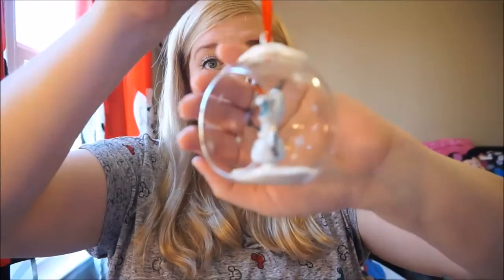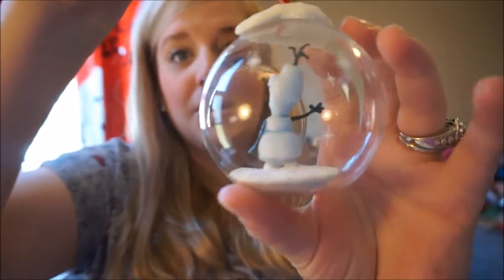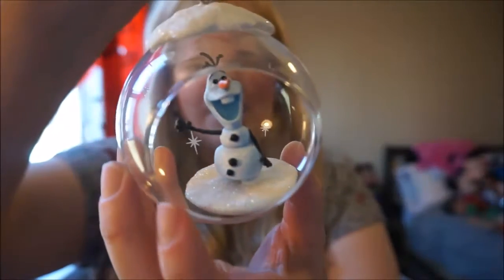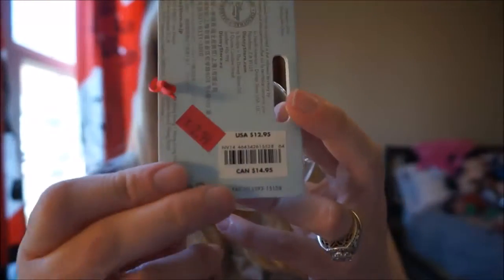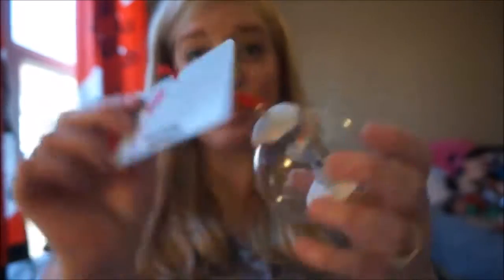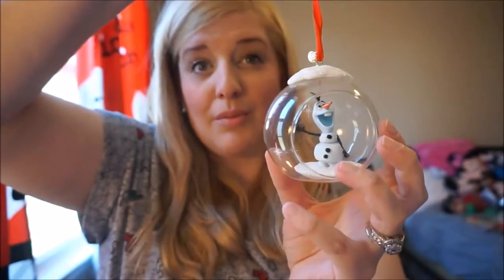The next ornament we could not pass up. I've seen it before at regular Christmas price but didn't want to spend full price. It's this adorable snow globe-type ornament with Olaf in the middle — I love the little snowflakes around it and the snow he's standing on. Again, originally $12.95 and we got it for $2.99 and then half off, so a super good deal.